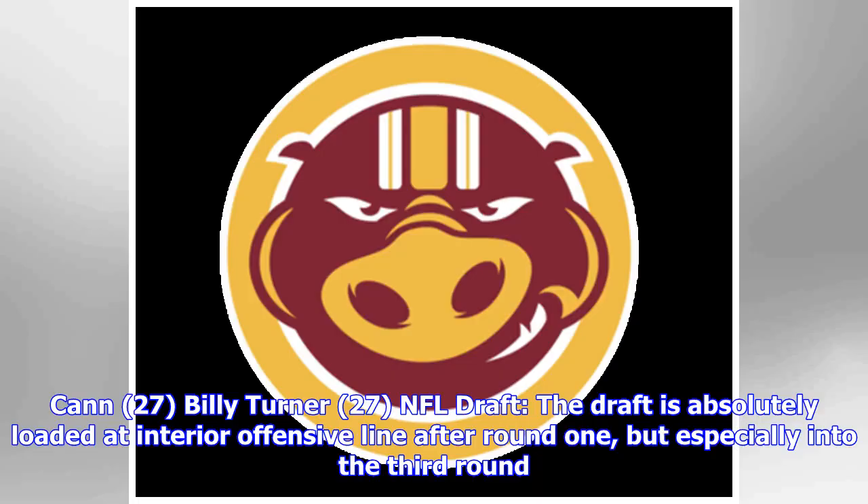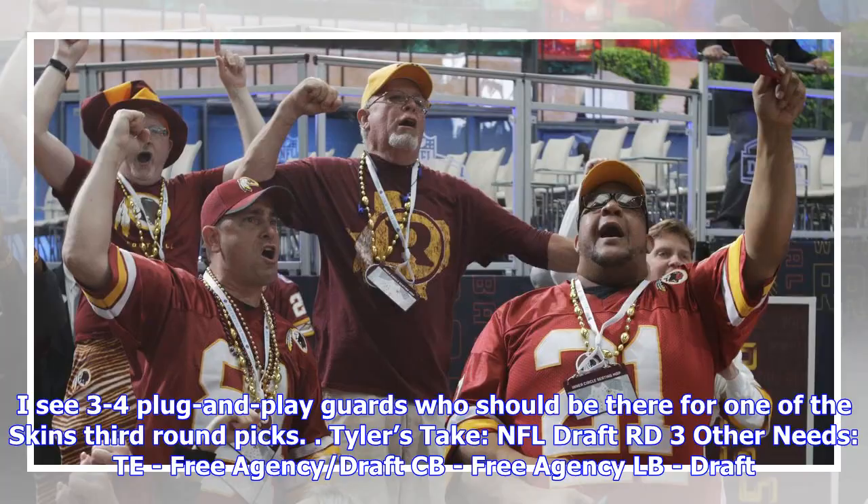The draft is absolutely loaded at interior offensive line after round one, but especially into the third round — expect three to four plug-and-play guards who should be there for one of the Redskins' third-round picks. Tyler's take: NFL draft round three. Other needs: cornerback via free agency, linebacker via draft.